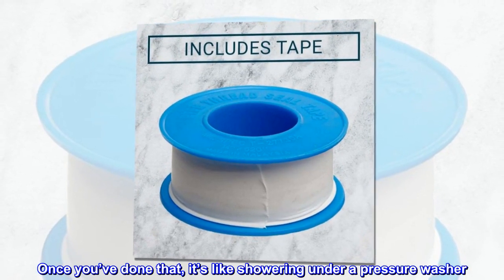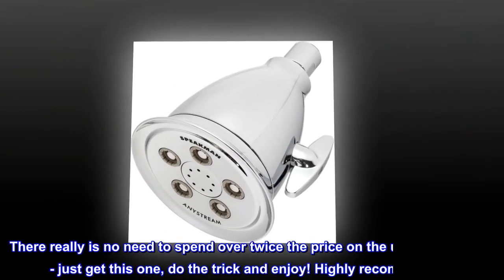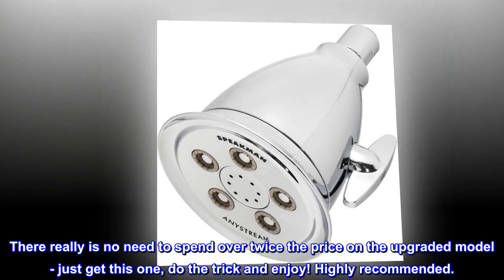Once you've done that, it's like showering under a pressure washer. Best shower ever. There really is no need to spend over twice the price on the upgraded model — just get this one, do the trick and enjoy. Highly recommended.